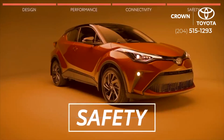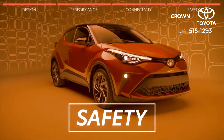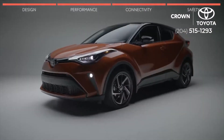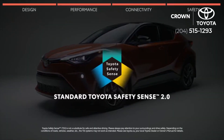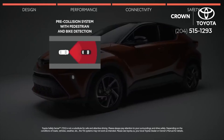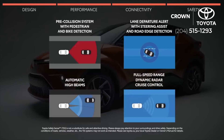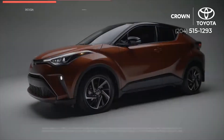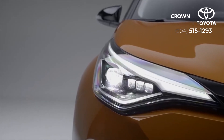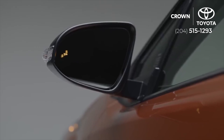Toyota prides itself in not only creating cars that incite fun, but also in building systems that protect you. That's why the C-HR comes standard with Toyota Safety Sense 2.0, a suite of advanced safety features that keeps you and others safe — including pre-collision system with pedestrian and bicycle detection, lane departure alert, automatic high beams, and dynamic radar cruise control. Other safety features include 10 standard airbags, available adaptive front lighting system to cut through foggy drives, and available blind spot monitor with rear cross traffic alert.